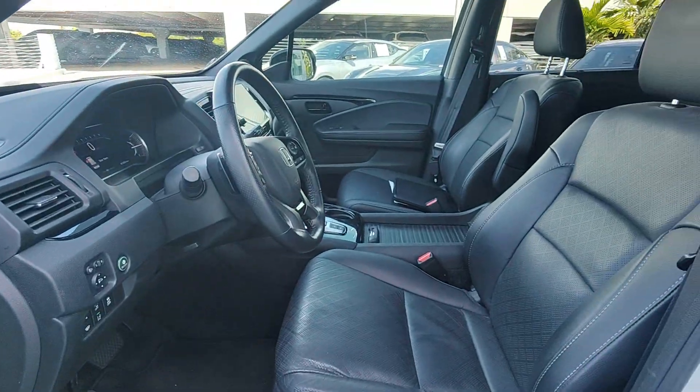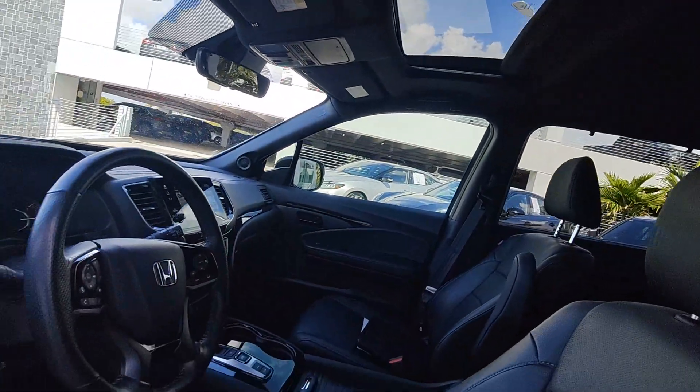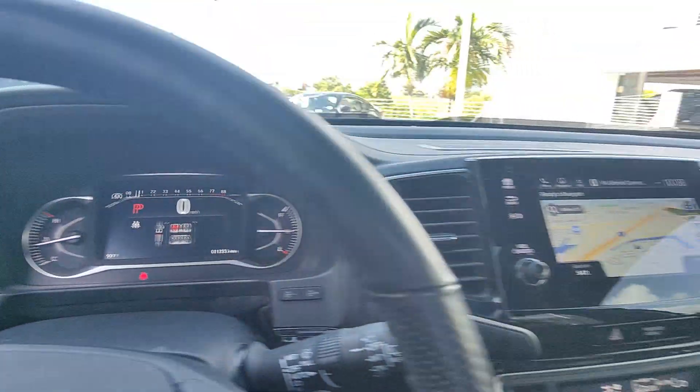Heated steering wheel, Apple CarPlay and/or Android Auto, pre-collision system, keyless entry, moonroof, navigation system, heated mirrors, fog lamps, power passenger seat, cooled front seats.